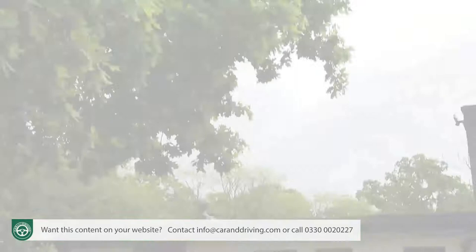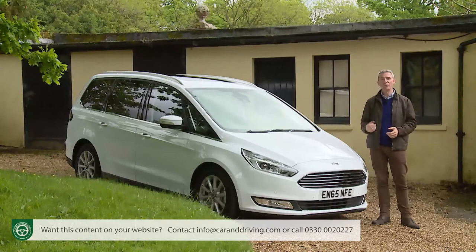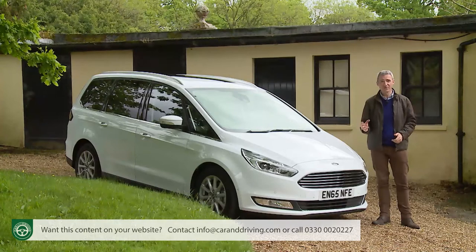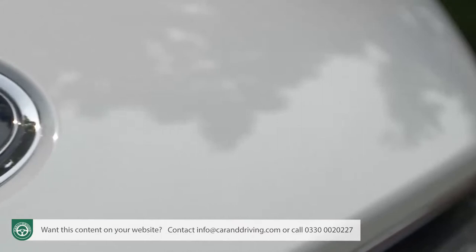Once upon a time, this was what you meant when talk turned to people-carrying MPVs — a large seven-seater with three rows of seats and proper room for fully-sized adults in all of them. Most MPVs aren't like that now, but if this is still your idea of people-carrying perfection, then Ford's fourth-generation Galaxy is a contender that you just can't ignore.